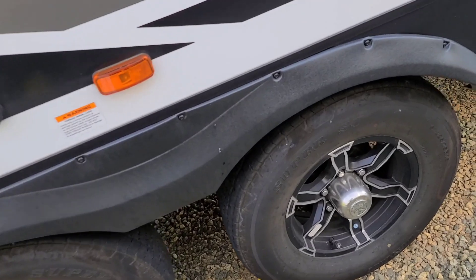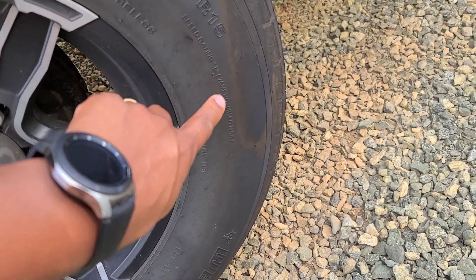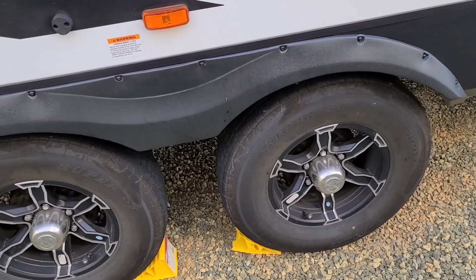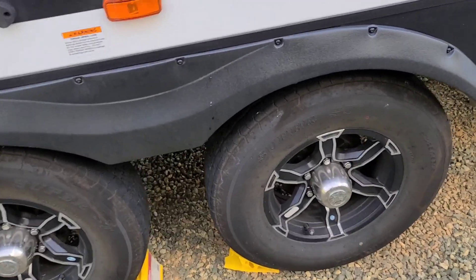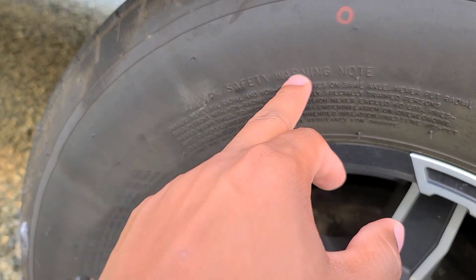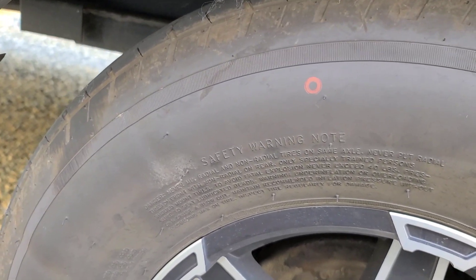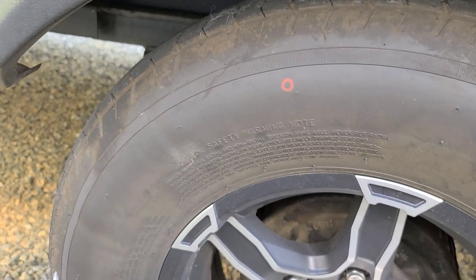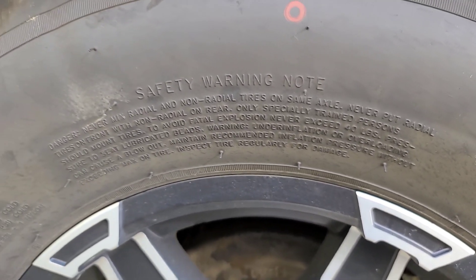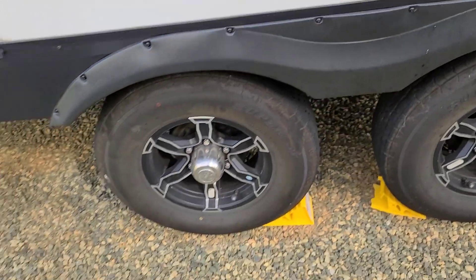Here they are. The first thing I want to talk about is the tire size: ST 225/75 R15. These are speed-rated for 75 miles an hour. A lot of the beefier travel trailer tires typically have a 65 mph rating, so that's something to keep in mind regarding how fast you're driving. The first thing you need to do — and most people don't — is actually read the safety warning note right there. It talks about not mixing radial and non-radial tires on the same axle. It also covers inflation: over-inflating and under-inflating can both be a real problem.